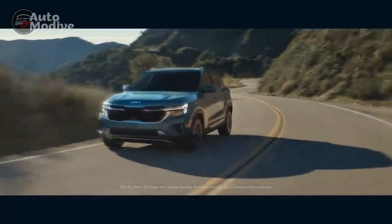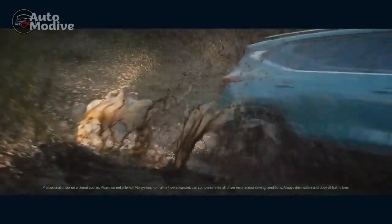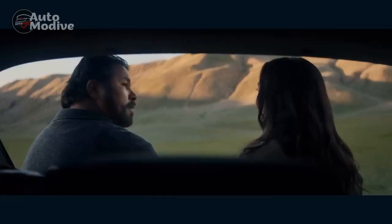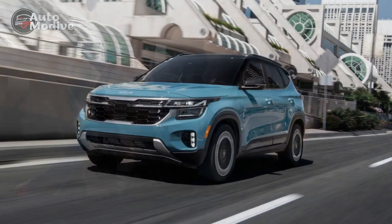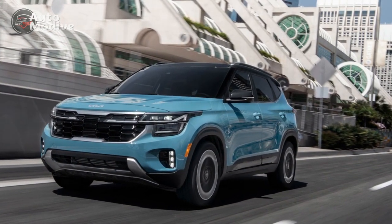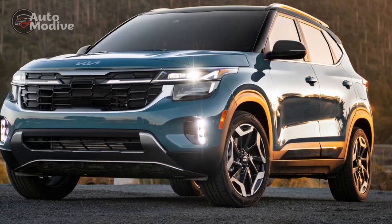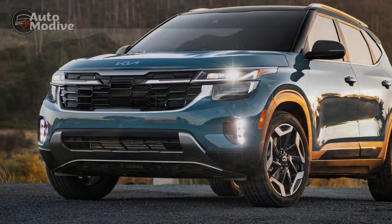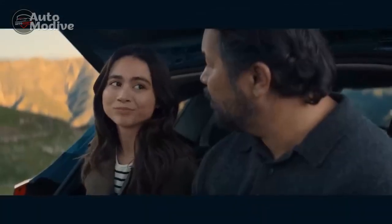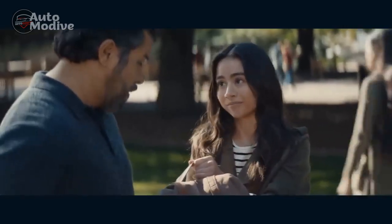In an automotive landscape teeming with options, the 2024 Kia Seltos emerges as a standout crossover that blends style, performance, and technology into a seamless package. Building on its predecessor's success, the 2024 Seltos exemplifies Kia's commitment to delivering a vehicle that caters to both practicality and the ever-growing demand for modern amenities. This review delves into the key features that make the 2024 Kia Seltos a force to be reckoned with in the competitive crossover market.